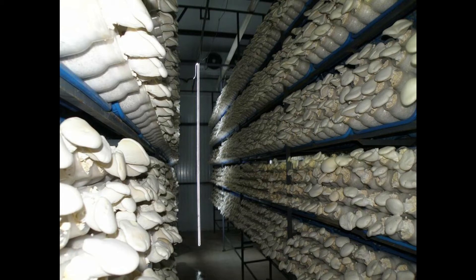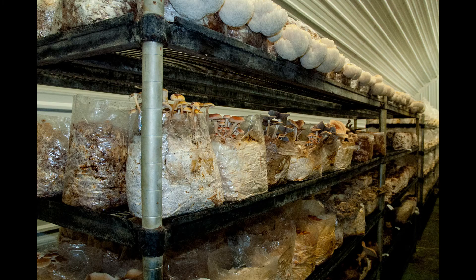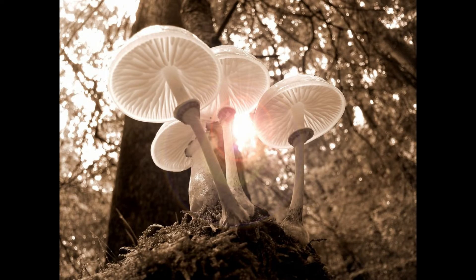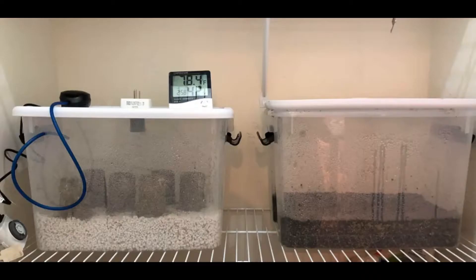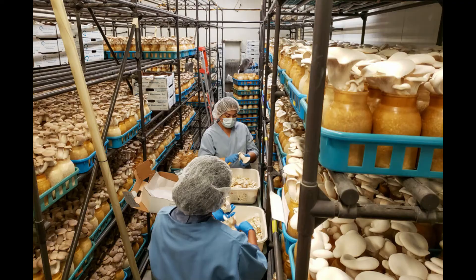Most specialty mushrooms are grown on sterilized substrates, and once a contaminant gets a foothold, it flourishes in the absence of competition from other contaminants. In nature, complex interactions among hundreds of other fungi, bacteria, and nematodes maintain an ecological equilibrium. In a sterilized medium, the grower provides ideal conditions for the contaminant to prosper. The only competition for these contaminants is the cultivated fungus itself.